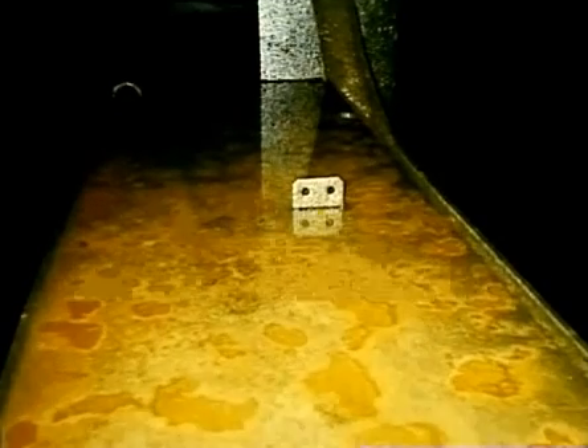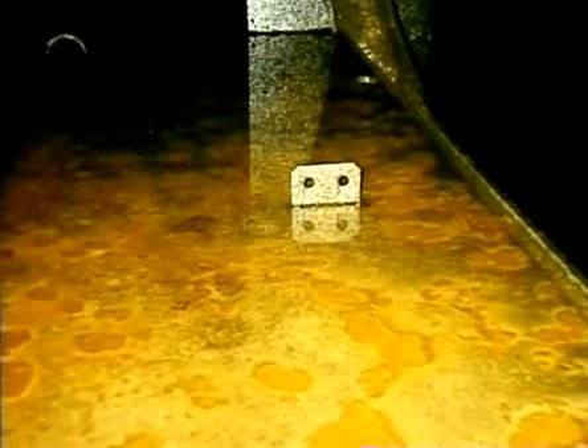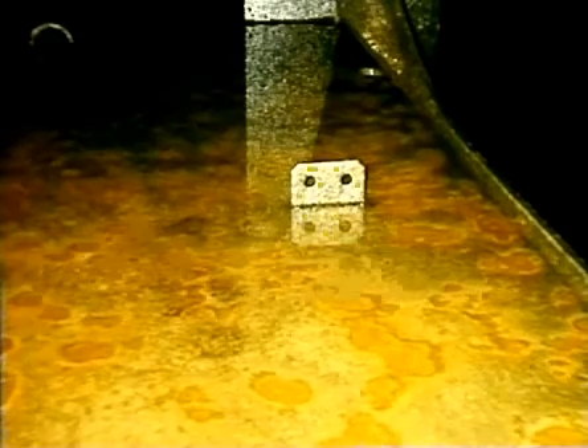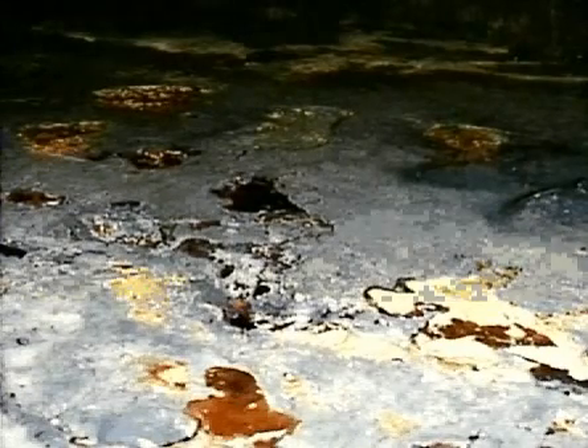Furthermore, it leaves puddles of water on the bottom of the tanks and horizontal surfaces, causing pitting corrosion to occur beneath sediments. Several examples exist where sediments on bottom plating in cargo tanks have not been removed, resulting in heavy pitting attacks after only two to three years.